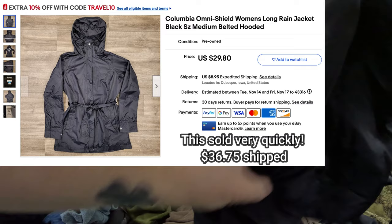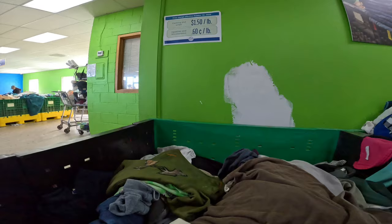Columbia — this sold very very fast too. Nice outdoor rain jacket. Very happy with that find. Nice little waist belt. I'm notorious for forgetting to look for the belts, but I'm trying to get better about that — make sure my items have the belts.